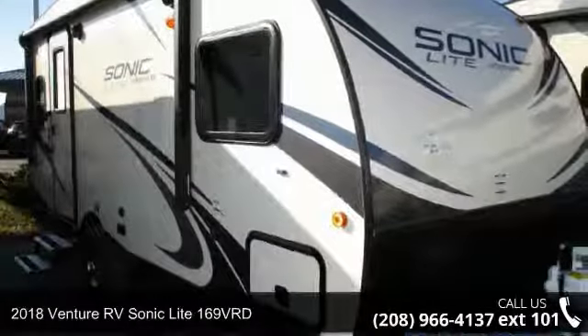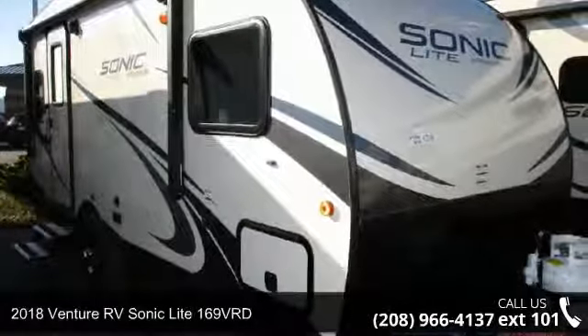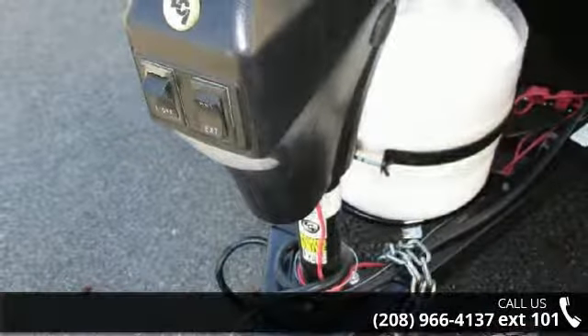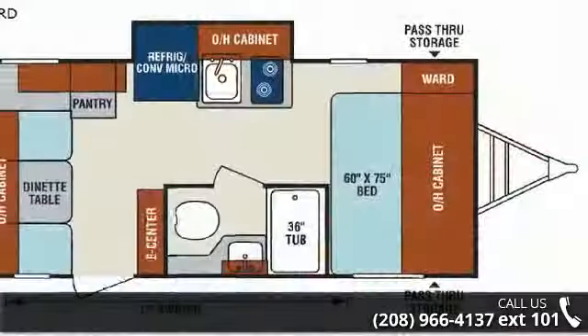Travel in style with this 2018 Venture RV Sonica Lite 169 VRD. If you are looking for an RV with quality construction and ease of towing, this may be the one.